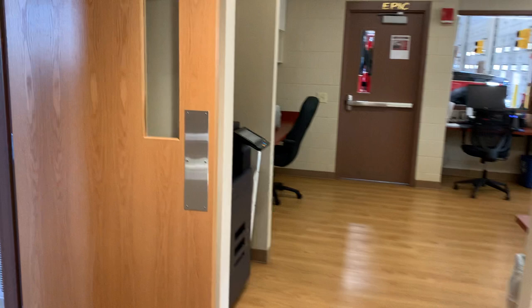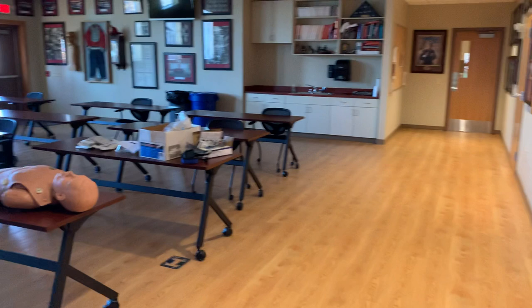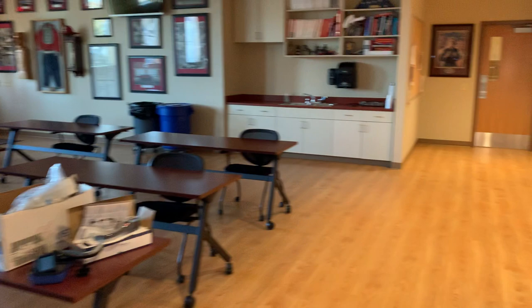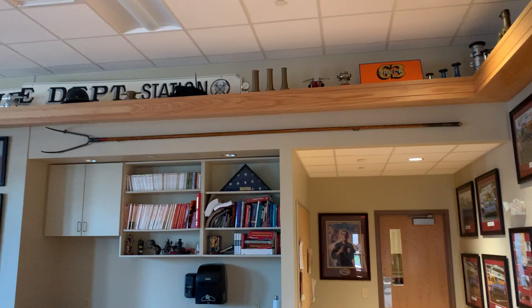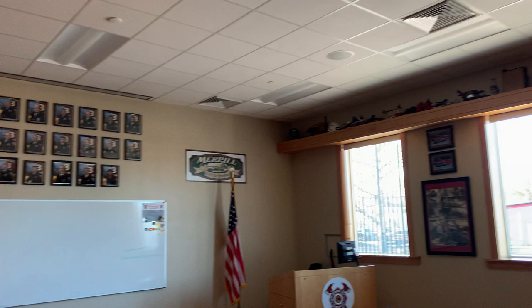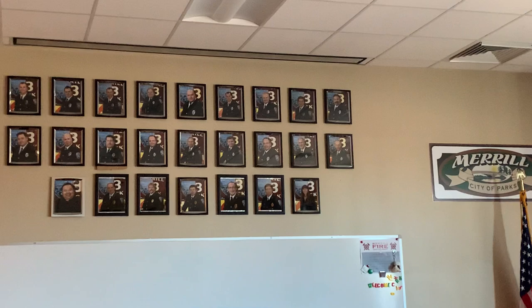We're very fortunate at the fire department to have a large training room. Right now the training room is not occupied, but the room allows us to bring in presentations and instructors. Along the outside of the training room we have a display of artifacts and old fire equipment, as well as pictures of all of the members of the fire department.